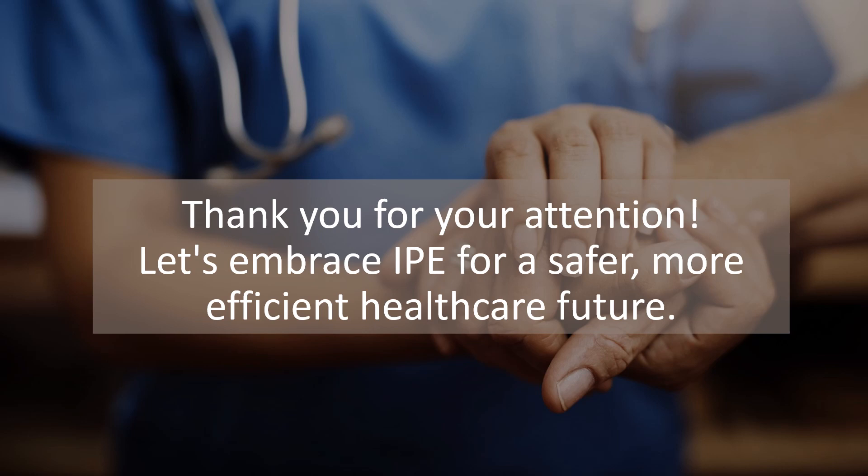As you review the course chapters this week and write your discussions and journals, let's carry forward the principles of IPE into our daily practices. Let's commit to the collaborative spirit, the relentless pursuit of learning, and the dedication to patient safety that IPE embodies. Thank you for joining me on this journey through IPE. Remember, the collaboration and learning don't end here — they're just the beginning.